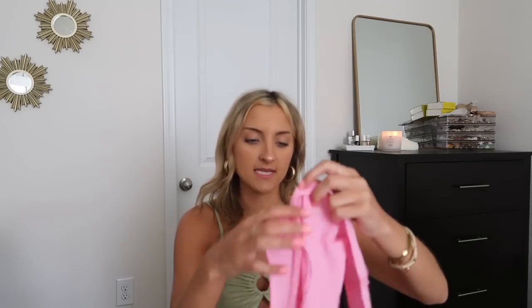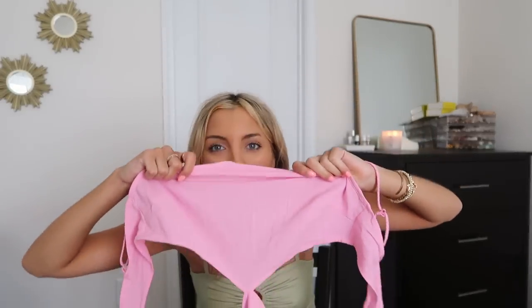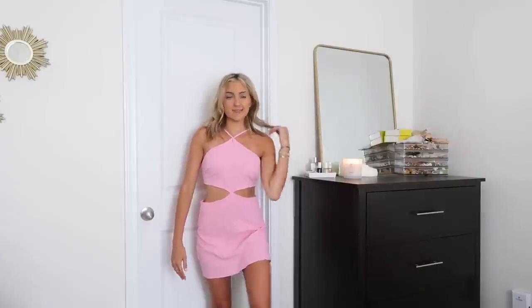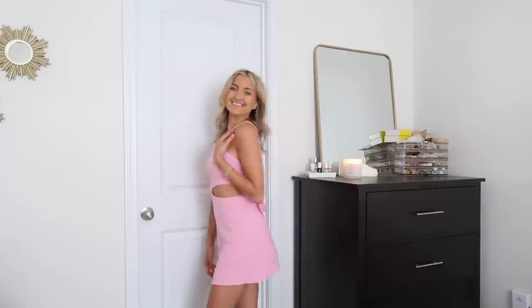The next dress is a linen-y material — very thin and on the see-through side. Not my favorite; the quality is really nothing special. I really wanted to love this, but the sizing was off. It fits like a halter tank top and a skirt connected by just a couple of stitches. The skirt was a little big on me and the top didn't do anything for me, so I'm not a huge fan, even though I love the color.